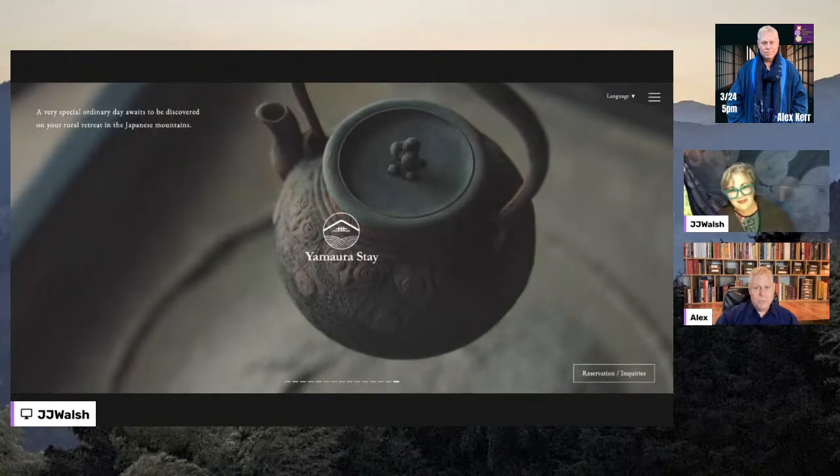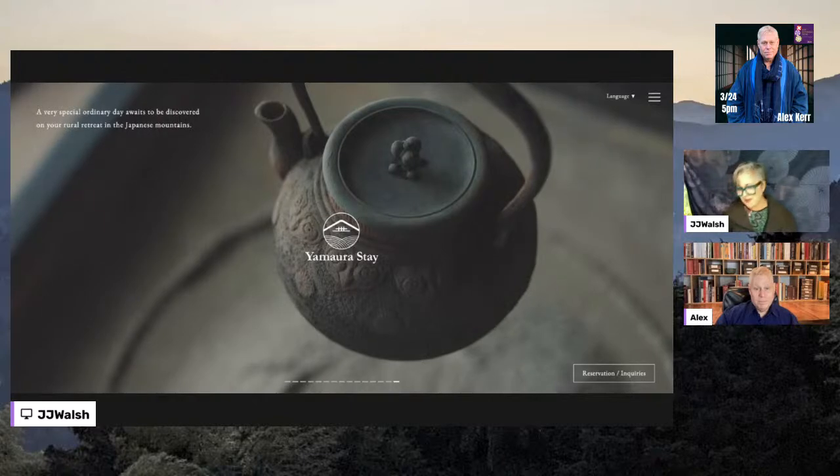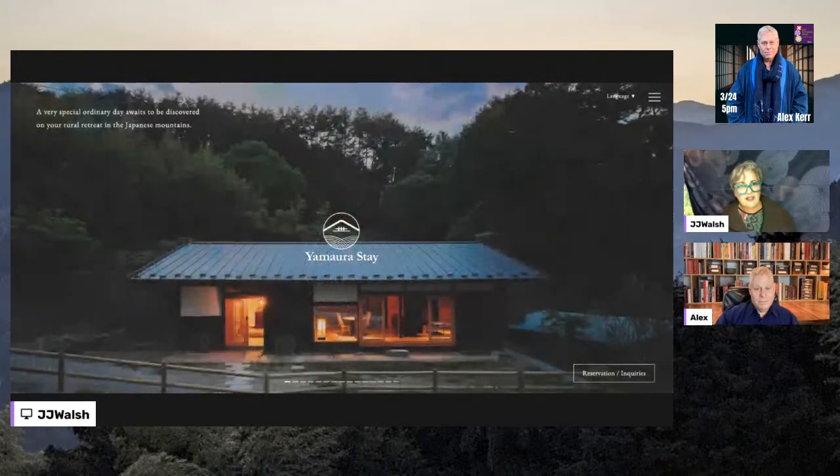Now this is a magical place, absolutely gorgeous. The village that three of the houses are in is a really charming village you can walk around.